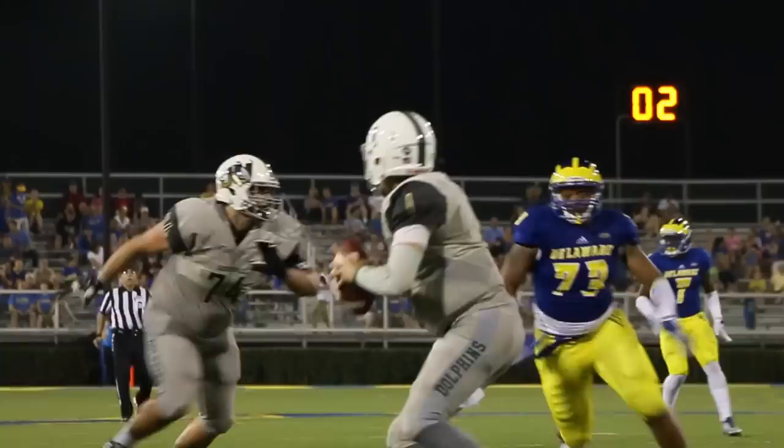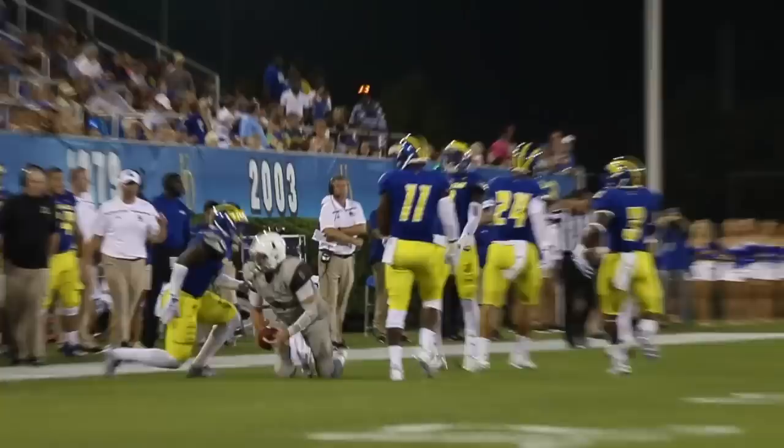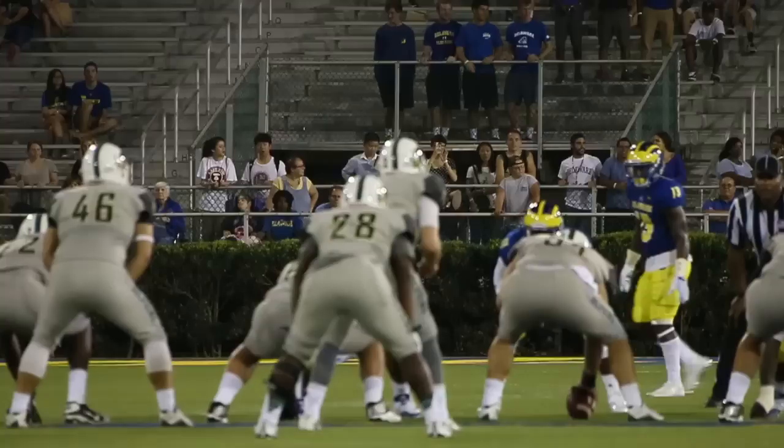Third down and seven from their own 16. Stepping up in the pocket — all sorts of space in front of Cade Bell. He's across the 30, jukes the man to the 35, and he's brought down at the 36. That is a long scamper for JU.